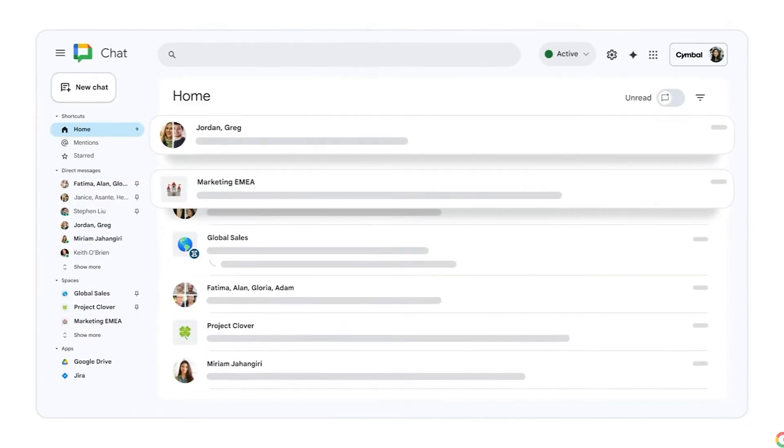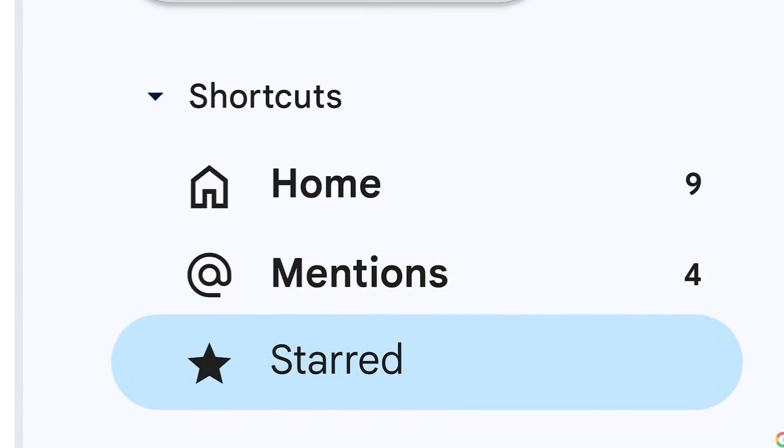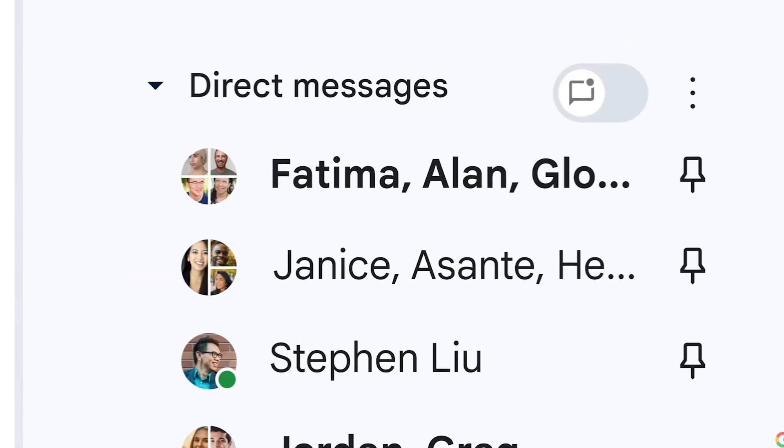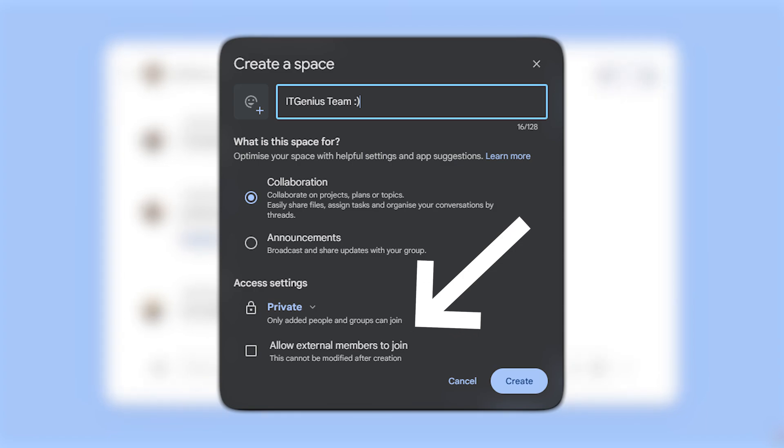Creating a Google Chat room currently doesn't allow you to change the setting for external users after the room is created. So if you create a room for your management team, spend a couple of years chatting in it with lots of history, and then want to add someone from outside the company — but you didn't tick the box to make it an external-compatible room at the start — you get stuck.